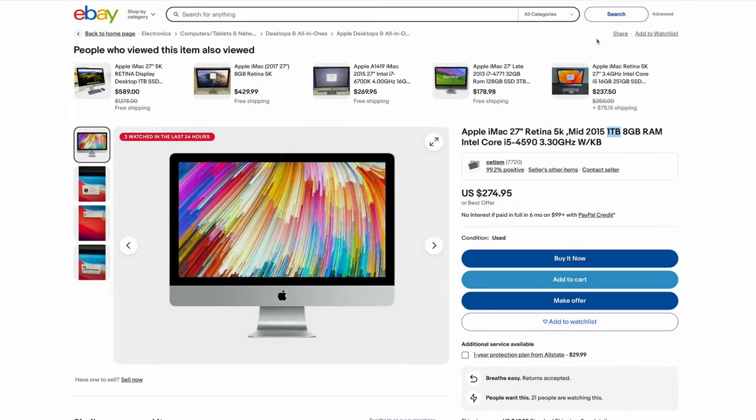$274 for a 2015 5K iMac. The problem with this one is it's got a 1 terabyte spinning drive and 8 gigs of RAM. What I would do is buy it for that price, boot off an external Samsung SSD drive — you're going to get way faster boot times with your OS on that. Then add some RAM, and this thing is going to be a powerhouse. You're getting a screen that costs $1,500 right now, plus the computer, for $249.